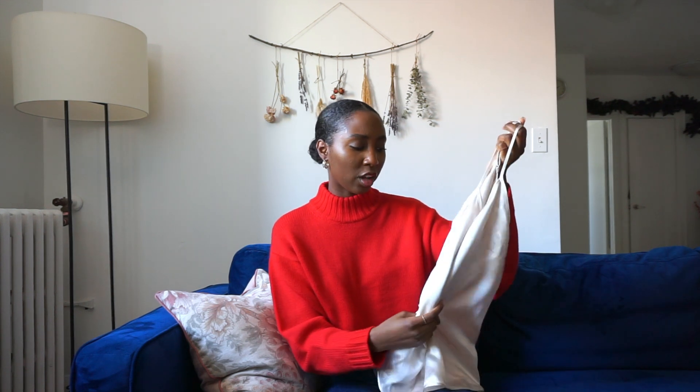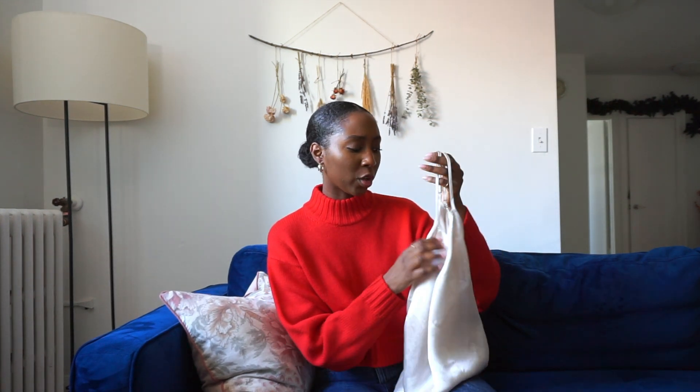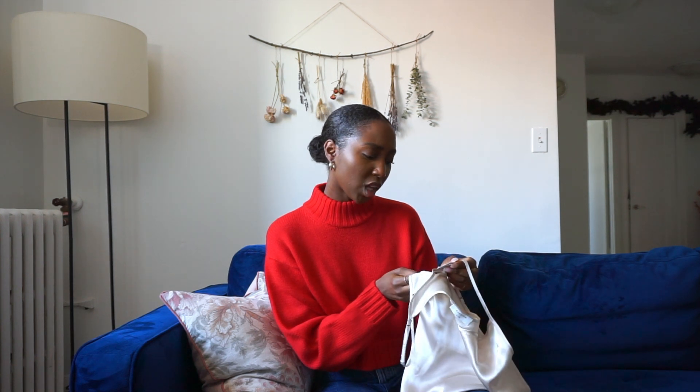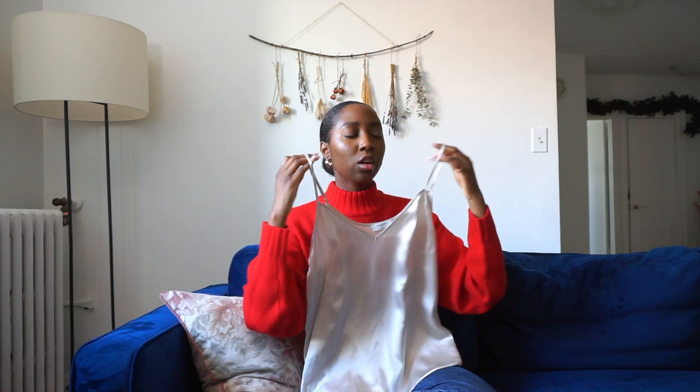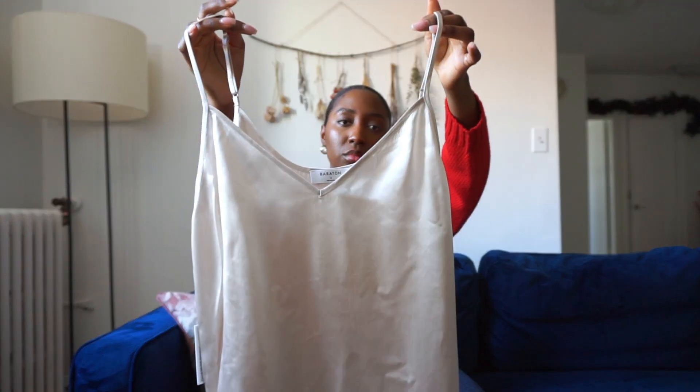Up next, I picked up this sort of satin-like material top. It's definitely not silk — it's not as lovely as the other Aritzia silk satin tanks. This one feels a bit more like polyester. It's called the Everly. It was on a really good discount — I think it was like $28 down from $58. I got it in a size small, but I feel like it was a little big for me. So I'm not obsessed with this one, but the color is gorgeous and I can still make do.